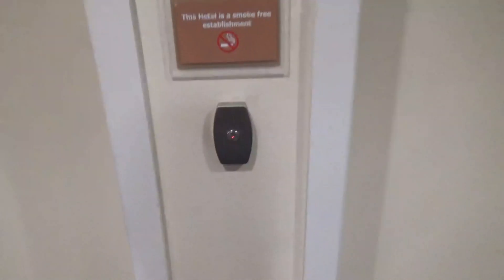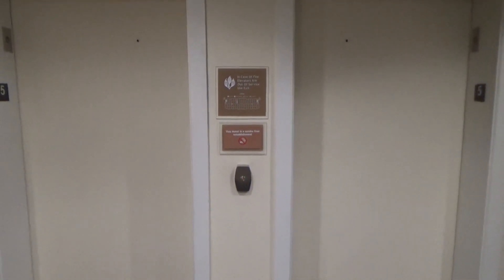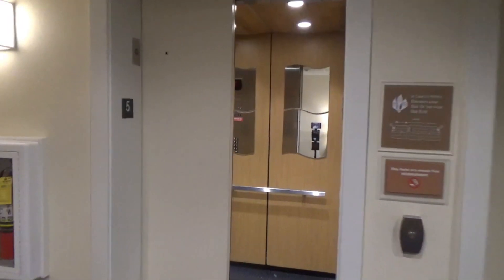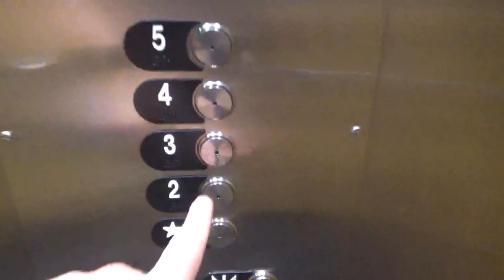Now let's take a look at the elevators. These are Otis Gen 2s — to my surprise, they're actually Gen 2s. I thought they were going to be hydros. These have the annoying Series 5 floor-passing chime, just like the one over at the Penn Square Garage in Lancaster. Let's go down to two.